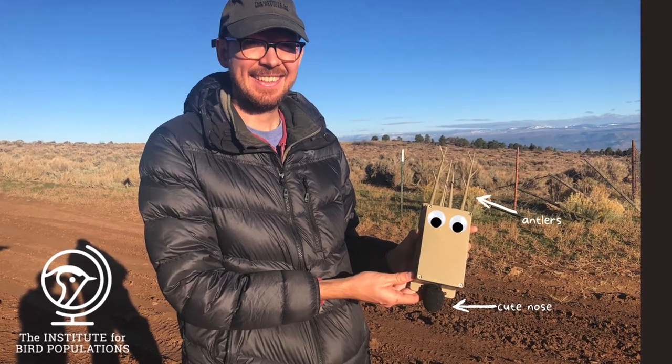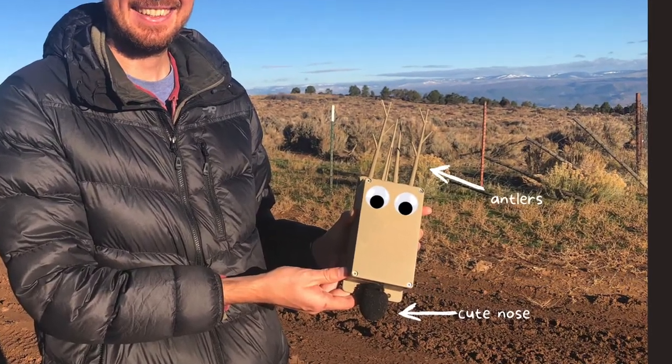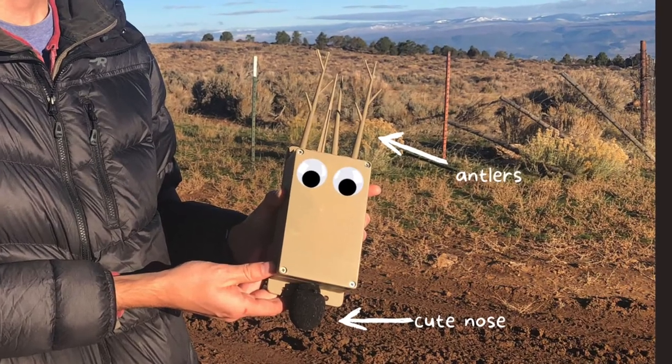Now you might be wondering why does that ARU look like a reindeer? IBP biologist and ARU expert Jerry Cole explains.